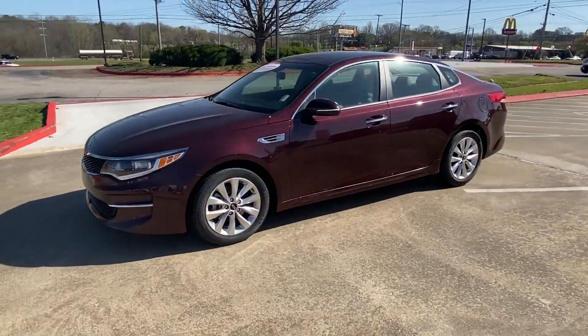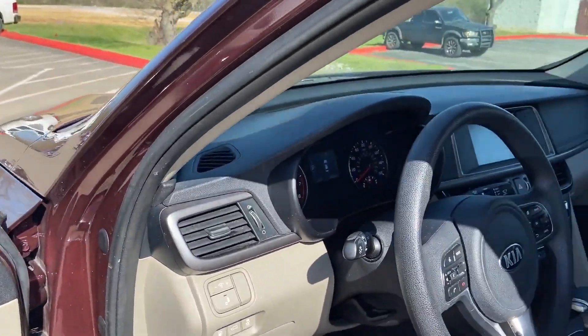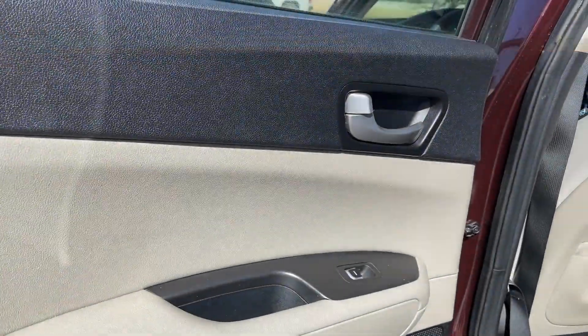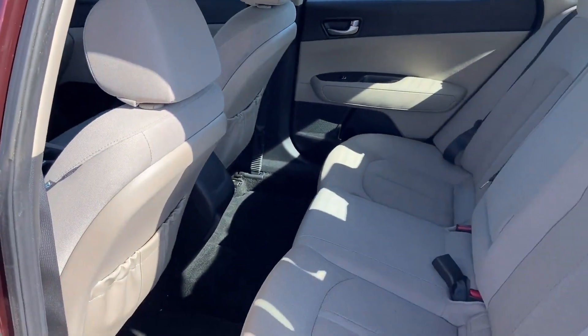Additional features include heated side view mirrors, backup camera, pass-through rear seat, Bluetooth, brake assist, keyless entry, front bucket seats, steering wheel audio controls, automatic headlights, and auxiliary input. This is a top-rated dealer — enjoy a test drive and experience it for yourself.